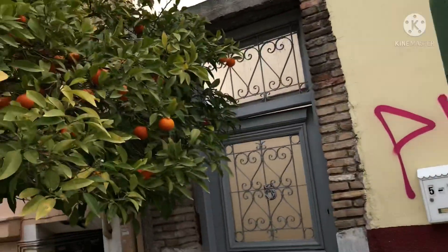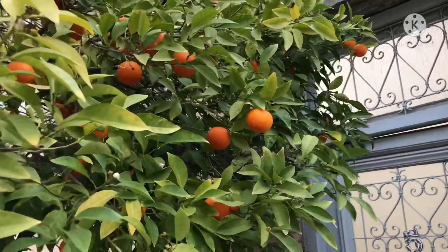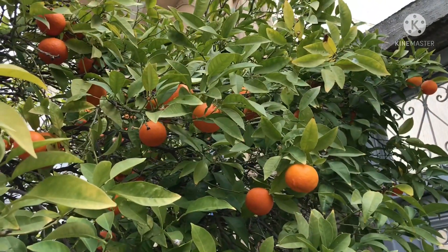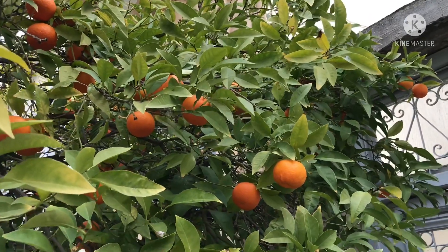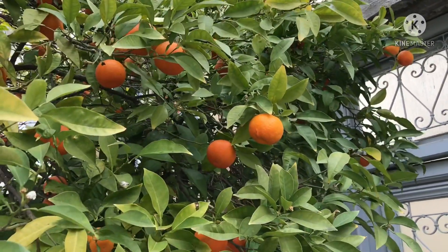What a dream to live in this climate and be able to just plant citrus in your garden if you wanted to. The joys of a Mediterranean climate in Athens.